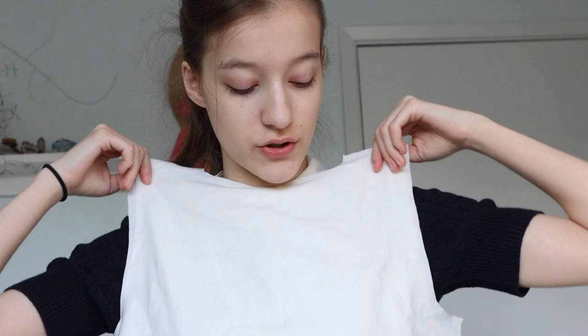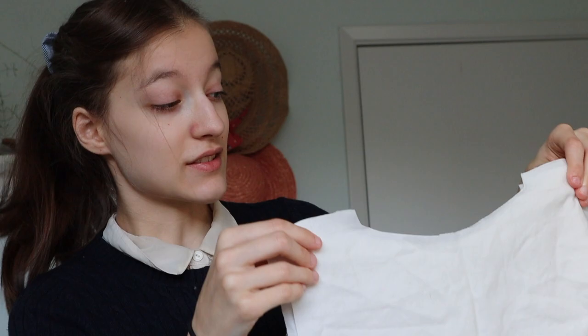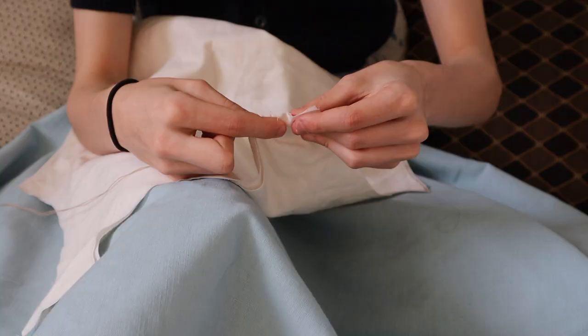I just cut out the main pieces for the undershirt. I haven't made the sleeves yet because the armhole size often changes as you sew and need to alter things, so I'll make the sleeves later. This is quite a simple shape. I need to trim the neck hole a bit more, but all we need to do now is sew the shoulder seams and the side seams under the arms, then fell the inside.